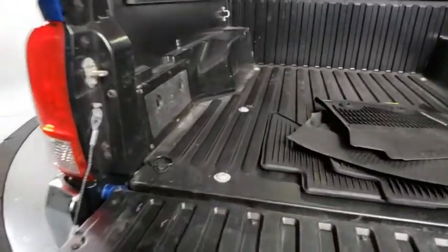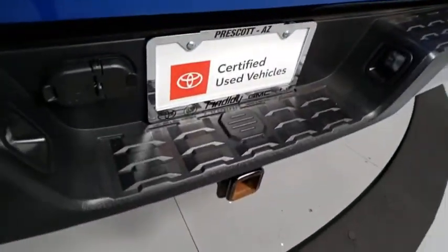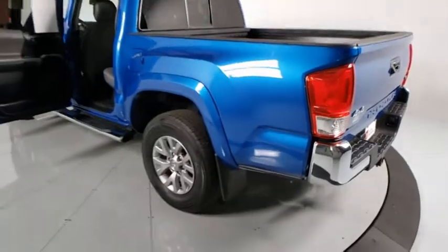Additional features include fog lights, compass, trip computer, remote keyless entry, panic alarm, daytime running lamps, brake assist, tachometer, overhead console, and front reading lamps.